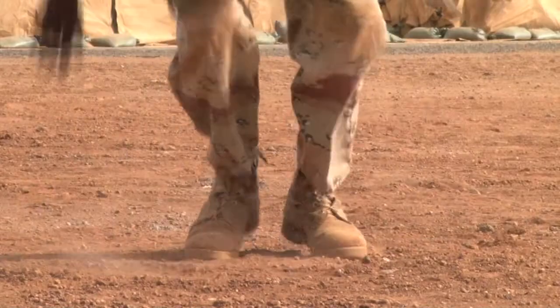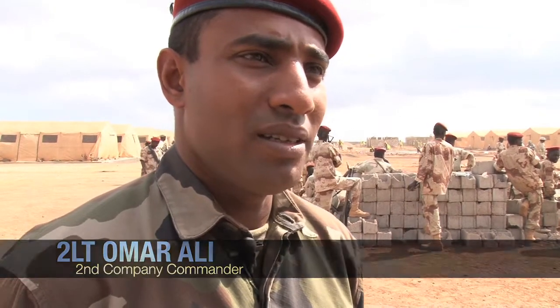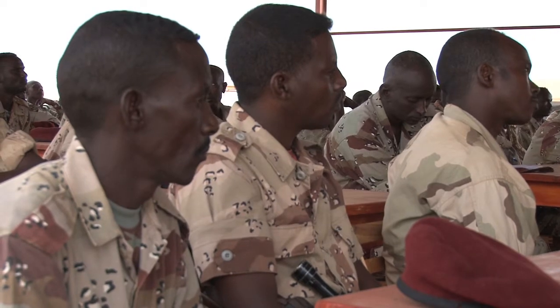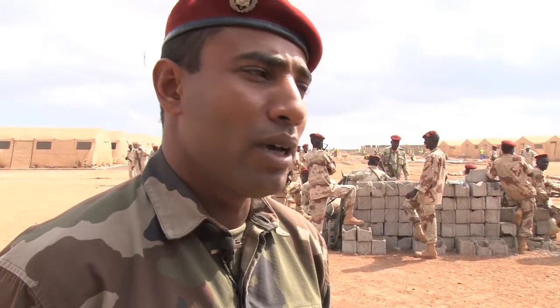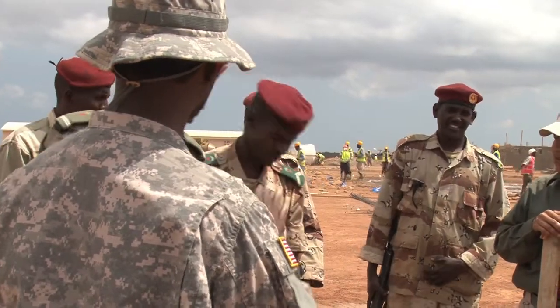Our mission here is to prepare the soldiers for a future mission. It can be a mission under the responsibility of the African Union or the United Nations. And I have to say it's a good thing.